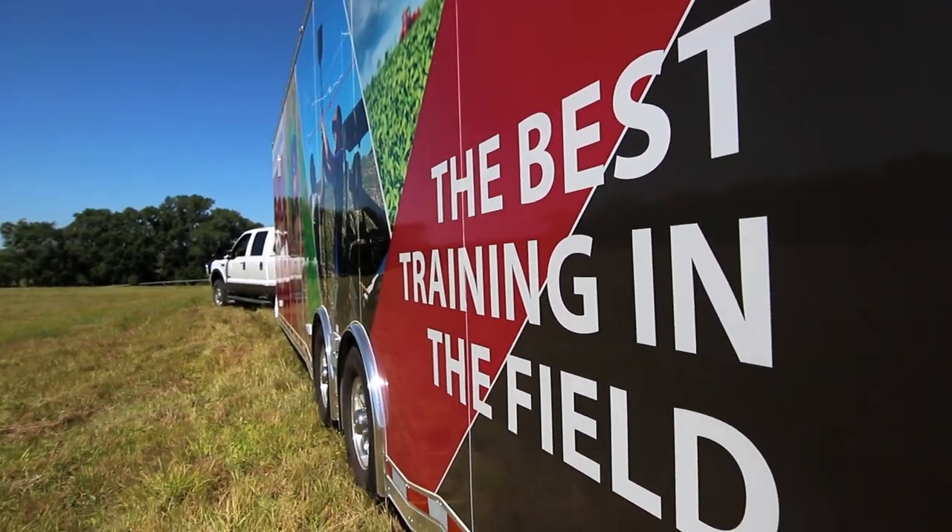Lesson one is called Precision Agriculture: What is it? It gives a general overview of the history of agriculture and how precision agriculture has evolved to what it is in today's industry. Lesson two is entitled What It Can Do. It covers the type of equipment and how that equipment benefits the producer. It teaches students how producers can better utilize their resources, allowing them to be more productive using less inputs.